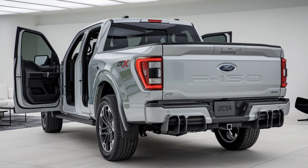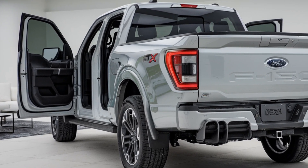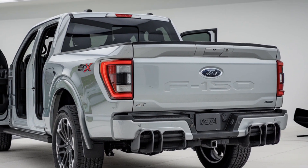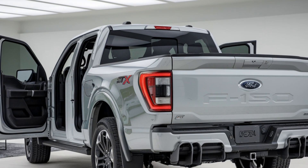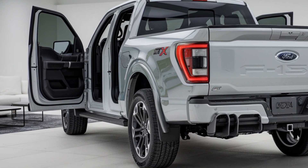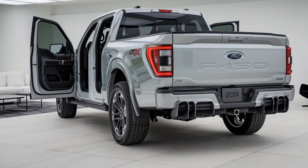The 2025 F-150 excels in efficiency with multiple powertrains, including gas, hybrid, and all-electric options. The hybrid version offers excellent fuel economy, while the electric model ensures zero emissions without sacrificing power or performance. Whether towing or city driving, it optimizes fuel use to give you the best of both worlds. Stay tuned for more updates.